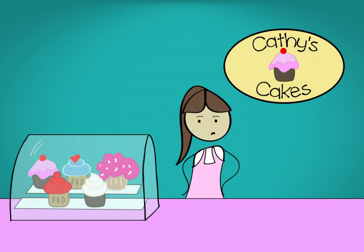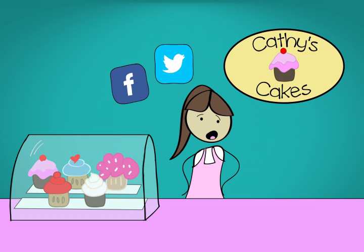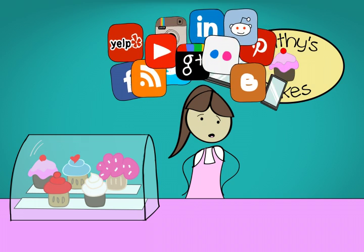Promoting your business is tough. People don't spend time looking at the Sunday paper or phone book anymore. They're using Facebook, Twitter, tablets, and phones. And as the social and mobile options keep growing, it's easy to get overwhelmed.